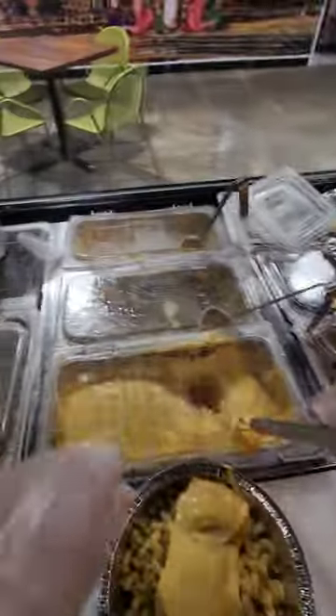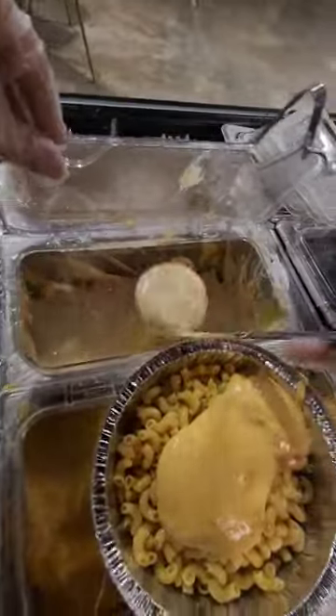This mac and cheese will f**k you up. I think every single week we have a tourist here in Waco that asks us to f**k them up. They don't even look at the menu — they just trust us to do what they ask.